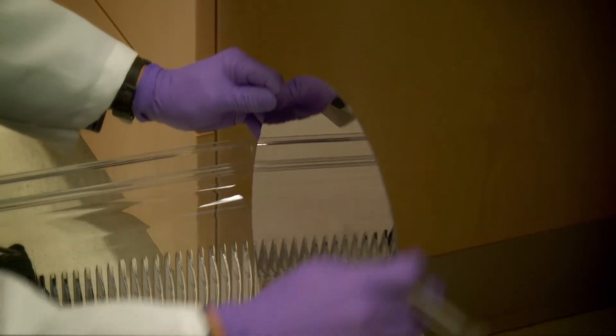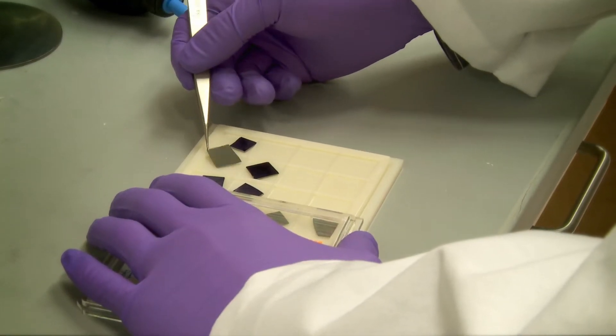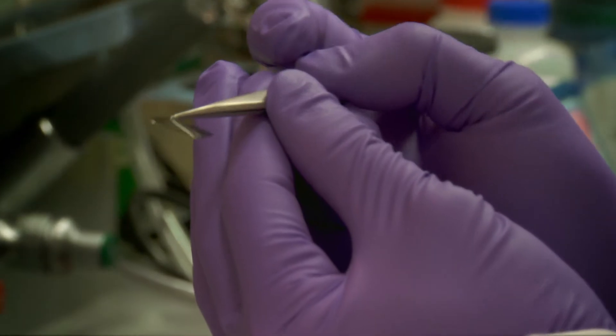I'm working with Professor Paul Neely and my research project is to control macromolecules, which can be self-assembled into nanostructures.